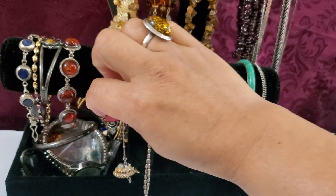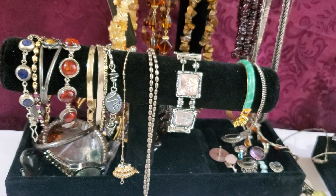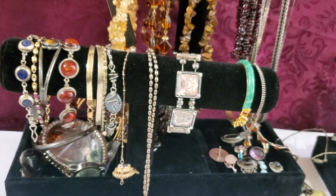That's it for my jewelry sale for today. Please like, comment and subscribe, and I'll see you guys in the next one. Bye!